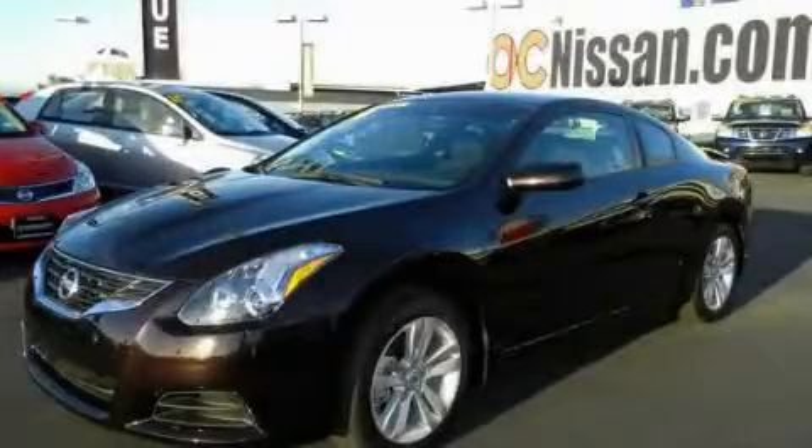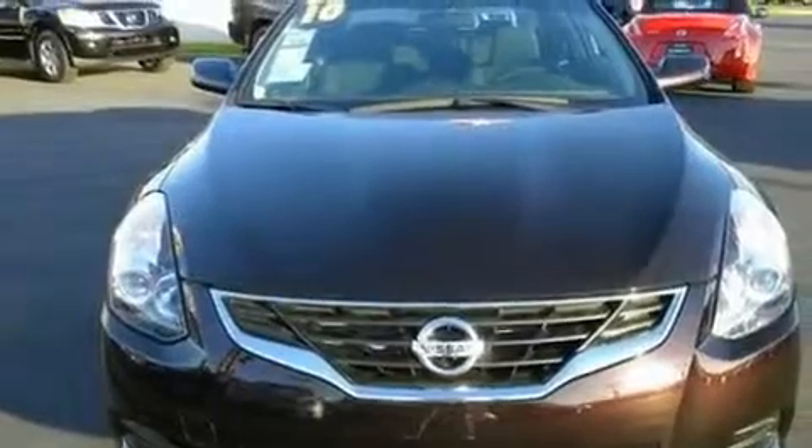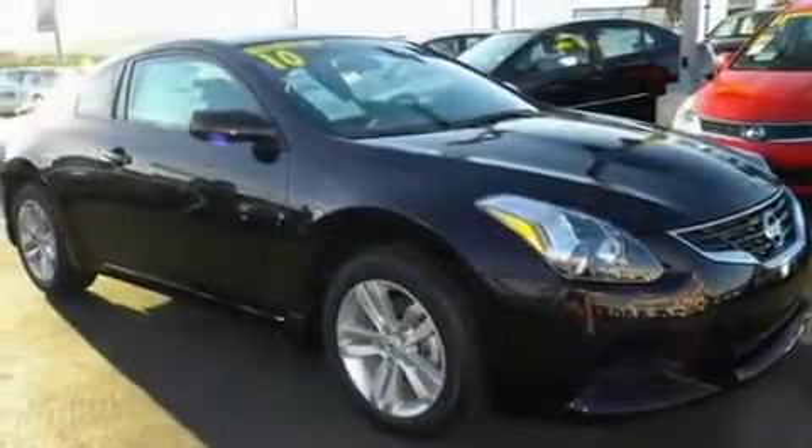This is a brand-new 2010 Nissan Altima. It features a 2.5-liter four-cylinder engine and a six-speed manual transmission.